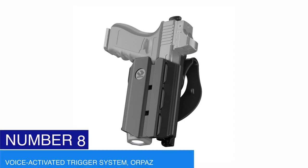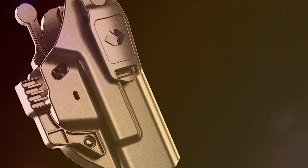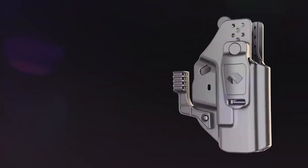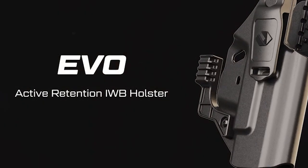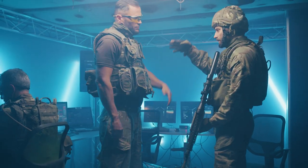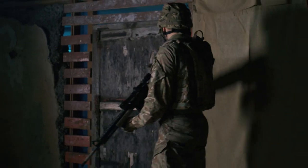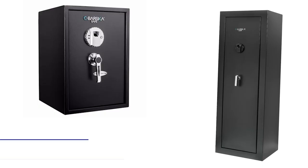Number eight: voice-activated trigger system — Orpass Systems. The voice-activated system from Orpass Systems utilizes a microphone to accept spoken instructions from a user to control the electronic gadget. This system collects infrared signals, voice signals, and other forms of input. The voice-activated trigger system enables complete personalization of automated weapons, and these weapons can respond to various instructions. The Orpass systems offer safety and absolute comfort as you use their devices.